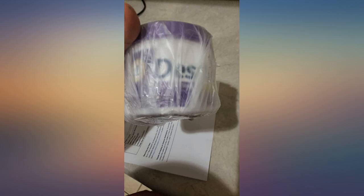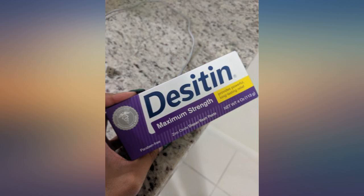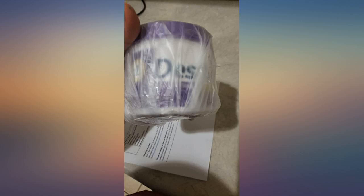A side note: consider buying the applicator because this cream is hard to get away with normal soap. Best to use a baby wipe to remove it, then use soap to rinse out the scent.